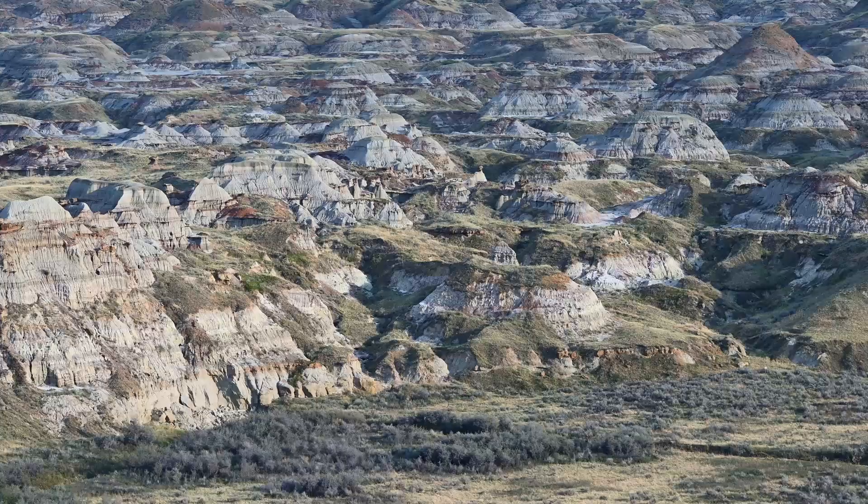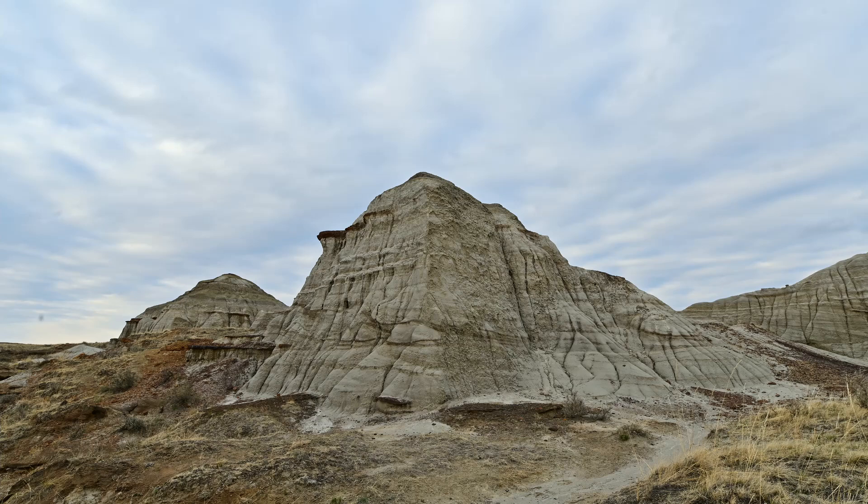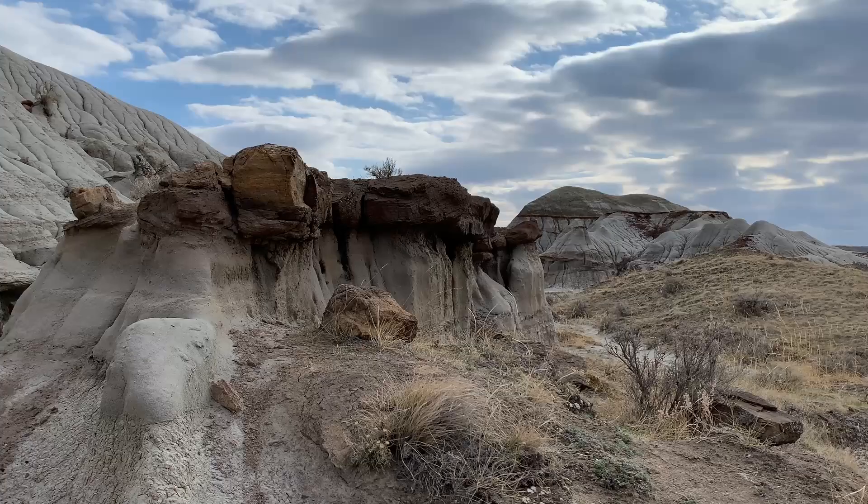Because Drumheller gets more attention, this park is not nearly as busy as you would think considering it is so amazing. There are no crowds here, which is also part of the appeal.